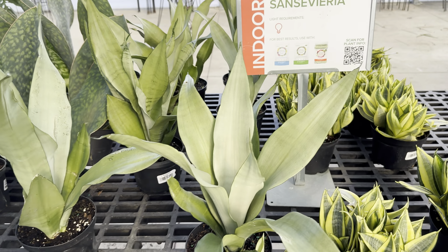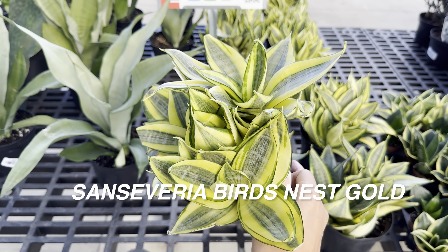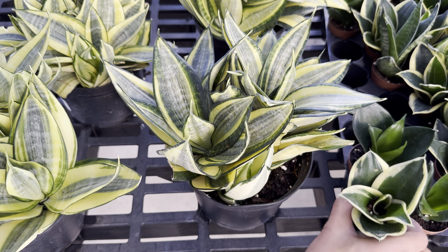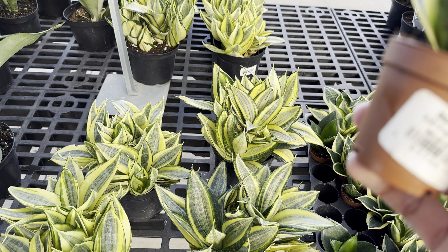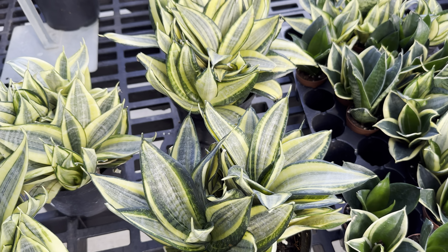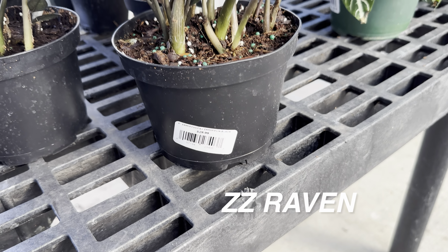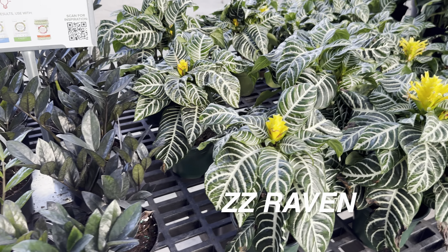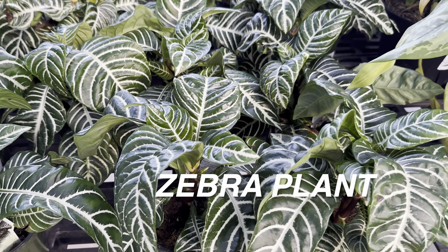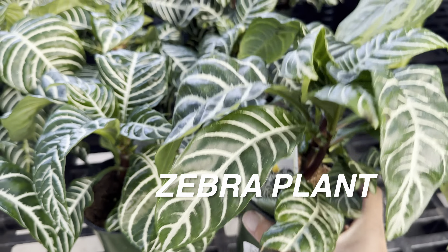This one is a bird's nest sansevieria and it has several that you can actually separate — really cool. I'm actually thinking about getting a sansevieria; let's see how much it costs — $4.99 or $3.99 — not bad at all for a little tiny one. The thing about sansevierias is they're actually not as easy as people think. Then we have some more ZZ ravens — you can get a better price at a big box store like Lowe's. And then we have these zebra plants — they're actually blooming, which is cool. I've had one before; care is moderate, not easy but not difficult. You just have to make sure the watering is right.